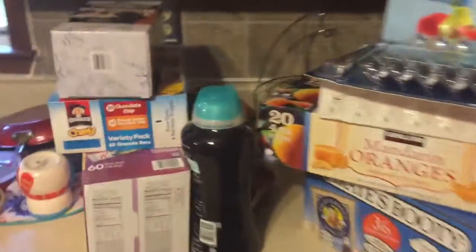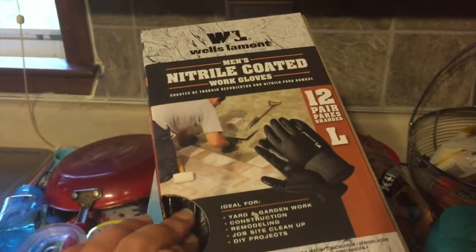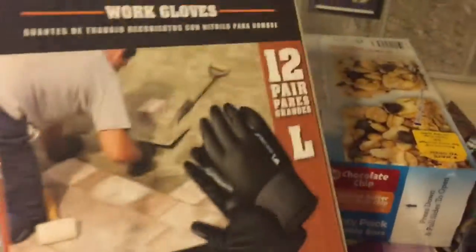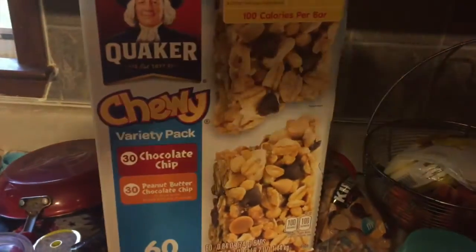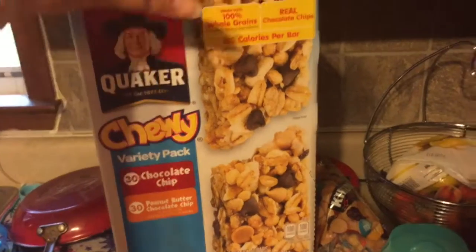We got these men's nitrile coated work gloves for my husband — this brings 12 pairs and it's a good deal. He uses them when he works outside. We also got the Quaker Chewy granola bar variety pack — it brings 30 chocolate chip and 30 peanut butter chocolate chip.